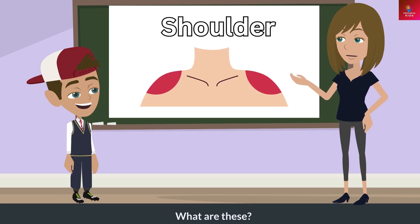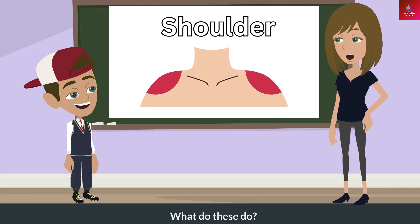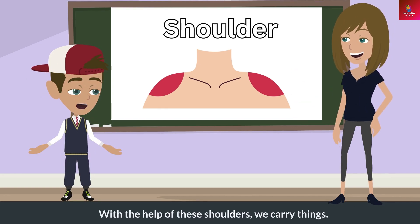What are these? These are shoulders. What do these do? With the help of these shoulders, we carry things.